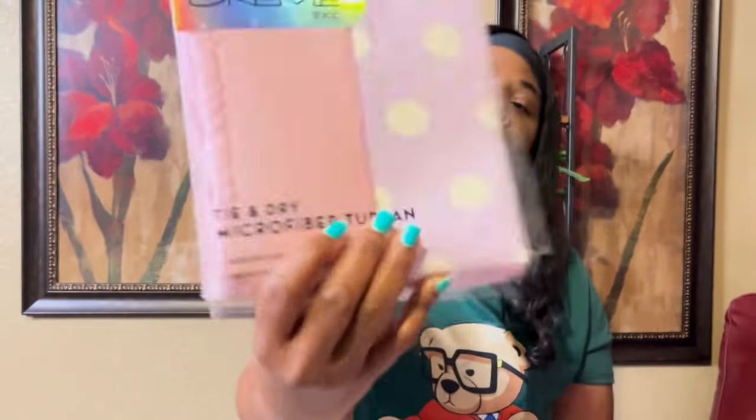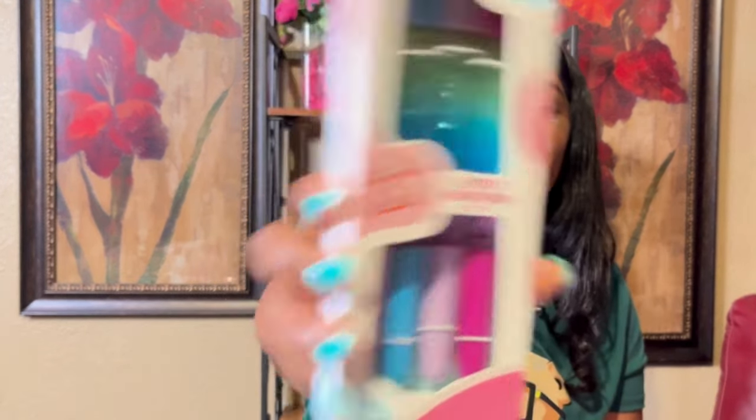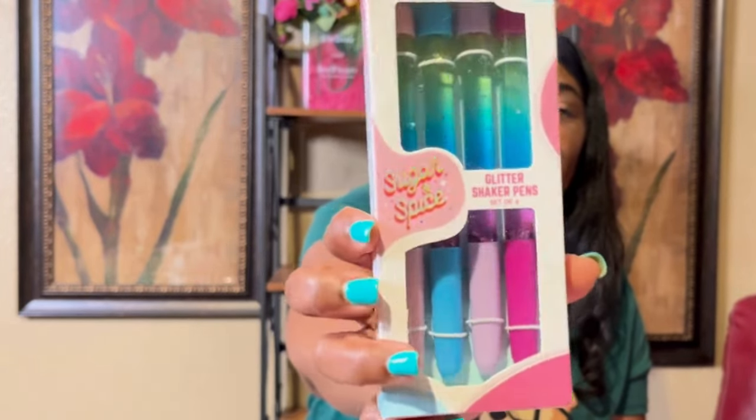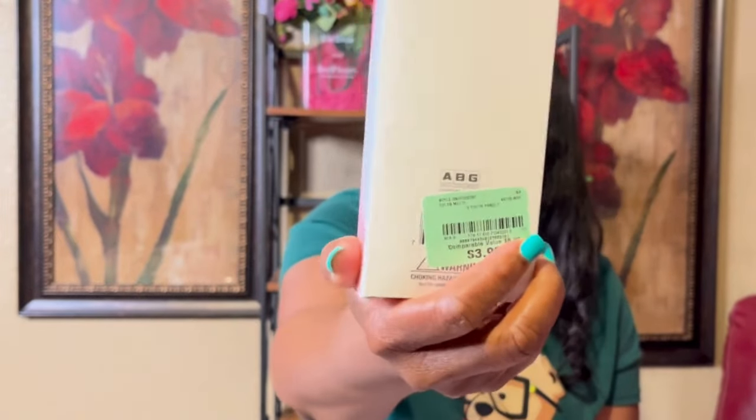Pink and purple — my favorite colors. Now these little glitter pins reminded me of childhood. I know some of y'all remember pins with glitter. I used to love them. I saw these when I was in line and picked them up — great memories. They were $3.99 at Burlington.